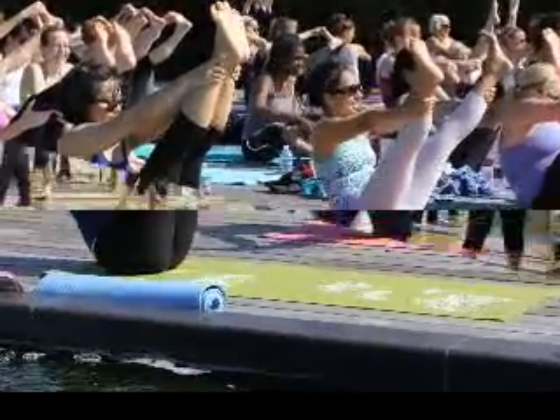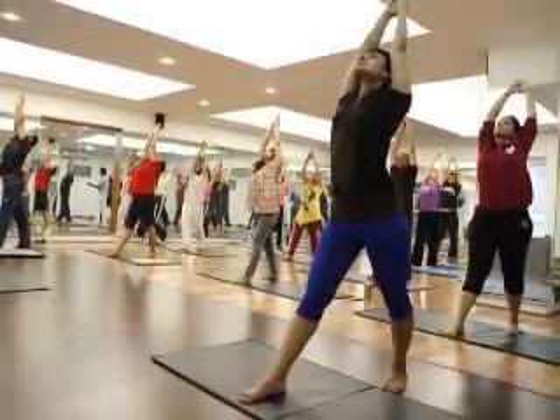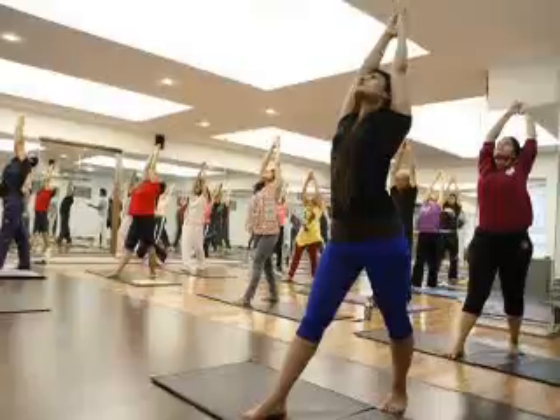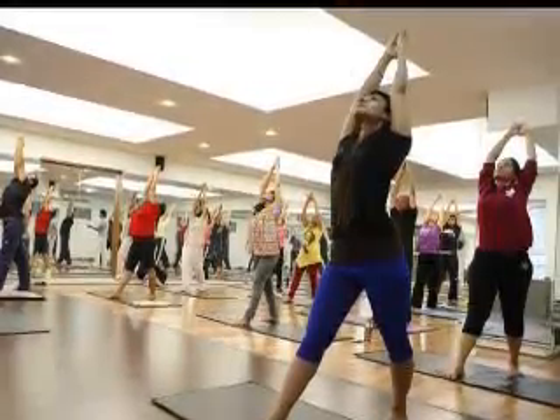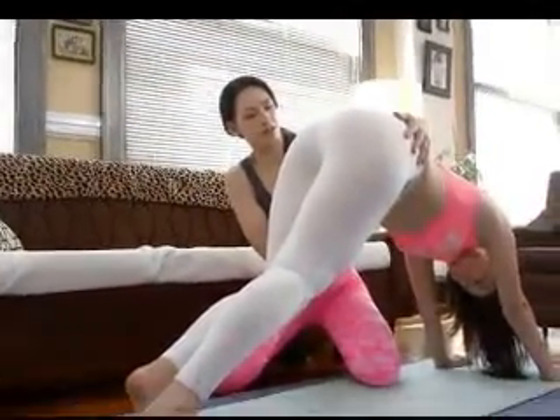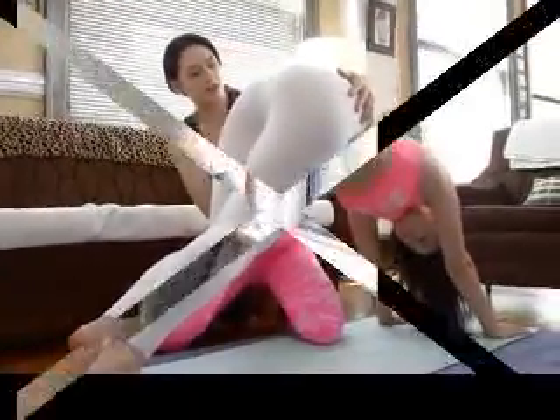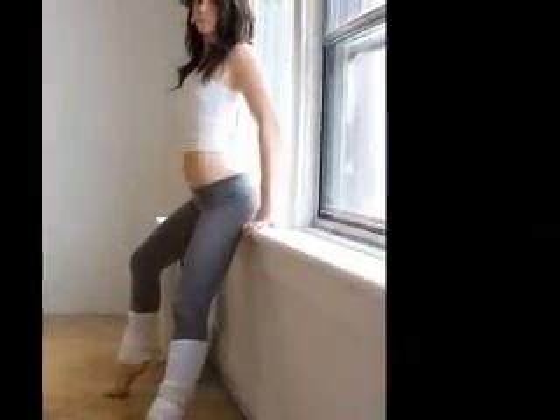When yogi injuries occur, practitioners are most at risk when attempting a yoga pose too challenging for their strength or health level, when doing the pose incorrectly, when not warmed up, or when distracted or unable to focus. As a result, yoga teachers must remember that their primary job is not to perfect their own yoga practice, but to keep their students focused while they practice a variety of yoga techniques safely.